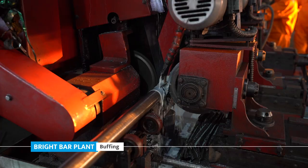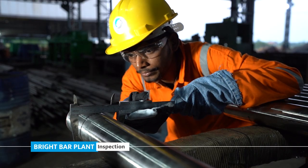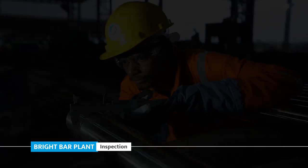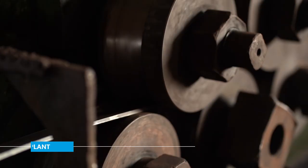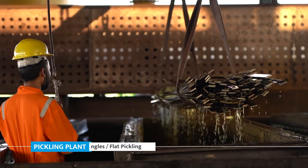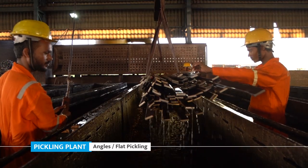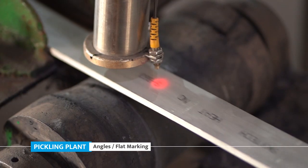Bright bar buffing, bright bar inspection. Pickling plant: angles and flat straightening, angle flat pickling, angle flat working.